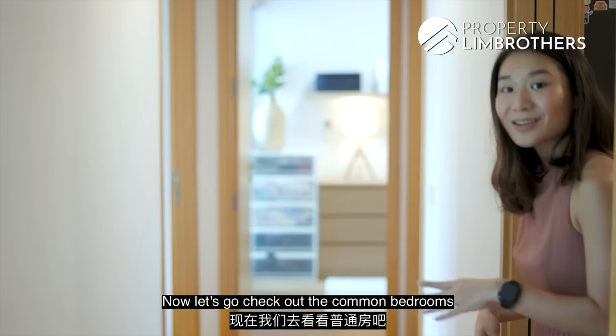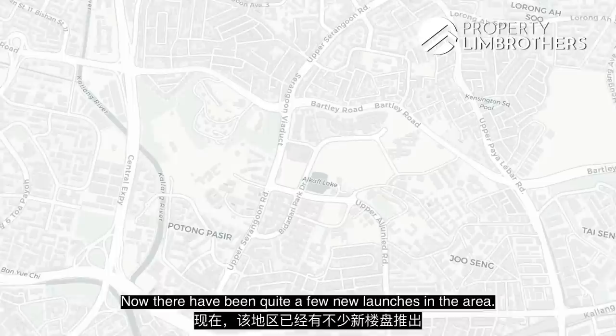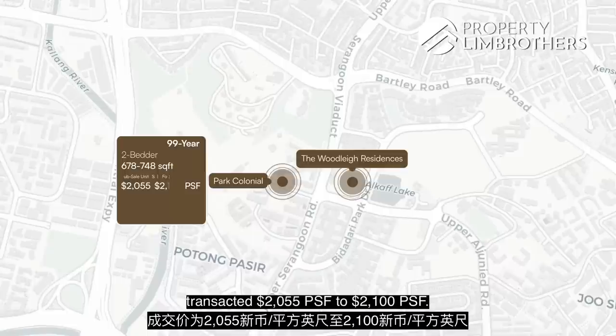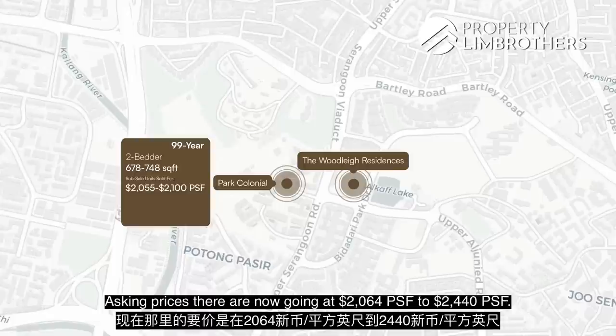Let's talk about pricing in the District 13 zoning. There have been quite a few new launches in the area. Park Colonial is a 99-year leasehold project that has already been fully sold, with two-bedroom sizes between 678 to 748 square feet. Resale units have already transacted at $2,100 to $2,500 PSF, and asking prices are now going at $2,064 to $2,440 PSF.